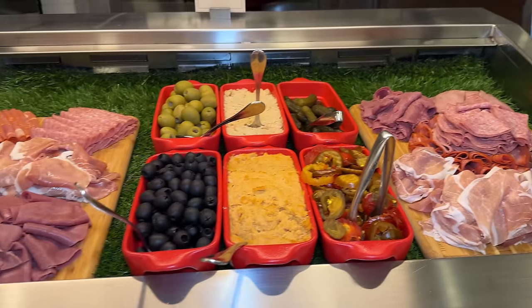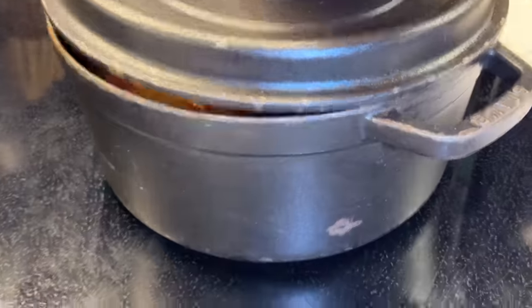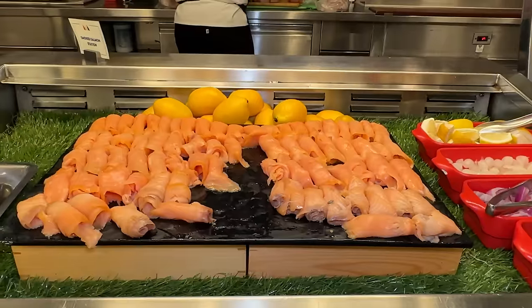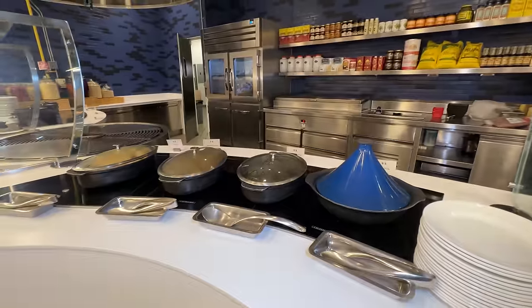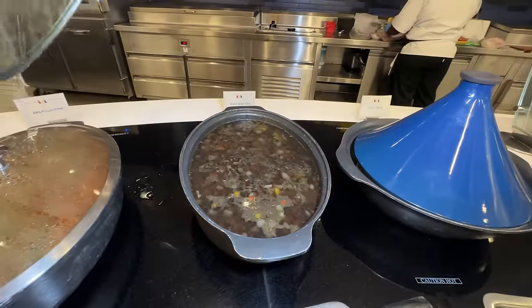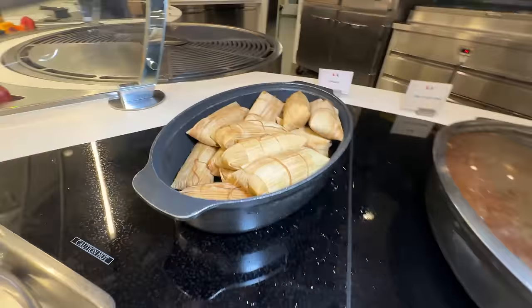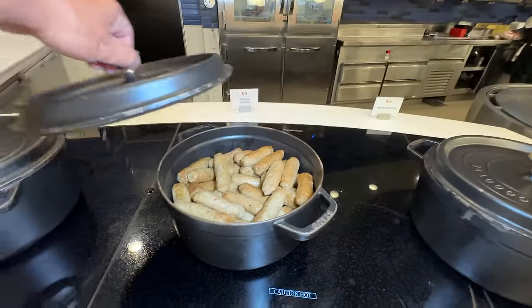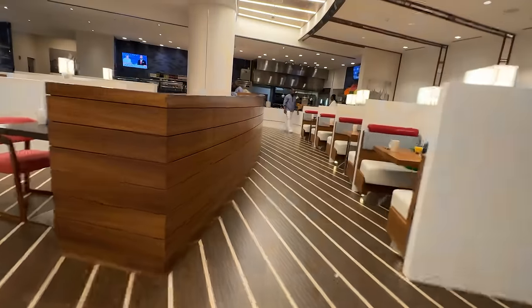Starting out, there's tons of cold cuts, cheeses. There's Indian food, breads, bagels, smoked salmon. There's a Mexican station with tortilla, beans, pulled pork, tamales. Traditional breakfast offerings like roasted potatoes, sausage, scrambled eggs — and that's just half the breakfast buffet.